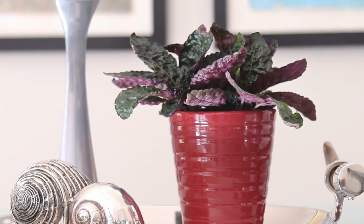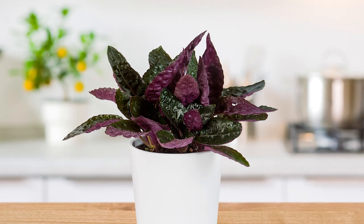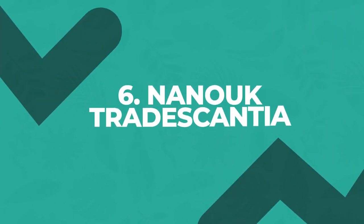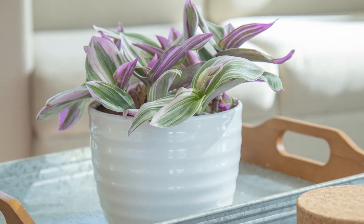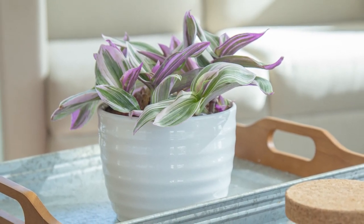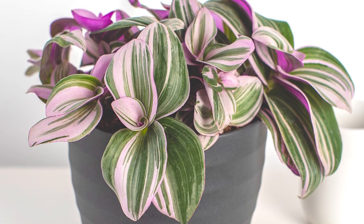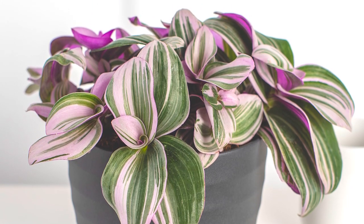Purple waffle plant is another way to get your purple fix. This small space houseplant is a perfect partner for Fetonia and thrives in terrariums. Nanook Tradescantia features three fabulous colors in each leaf: purple, green, and white. It's especially striking if you look at it from below — the bottoms of the leaves are bright pink.